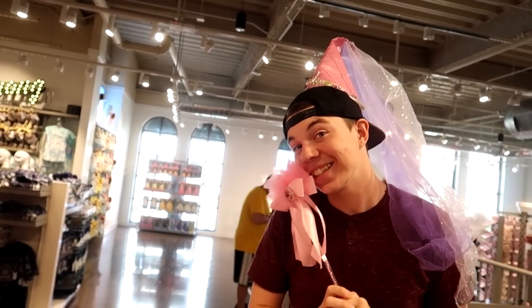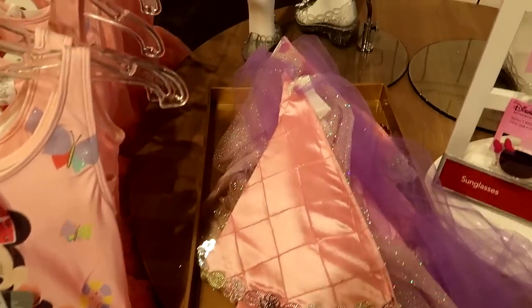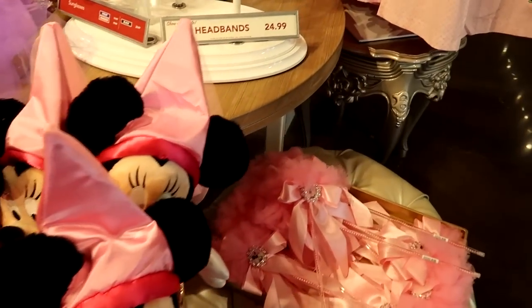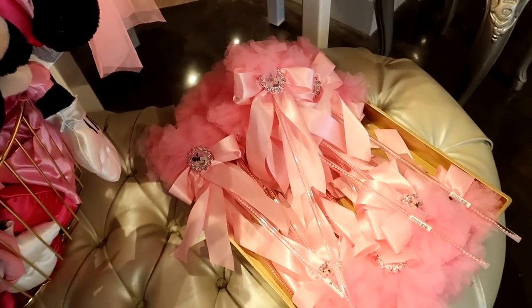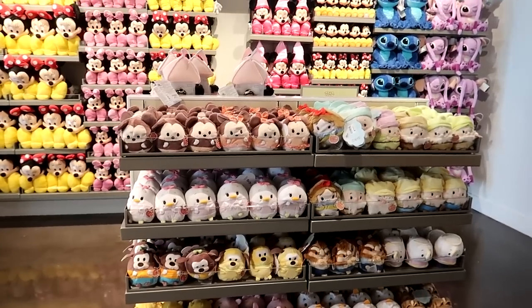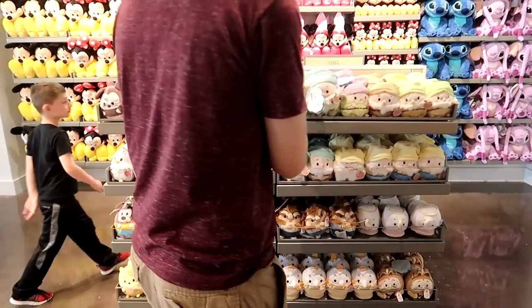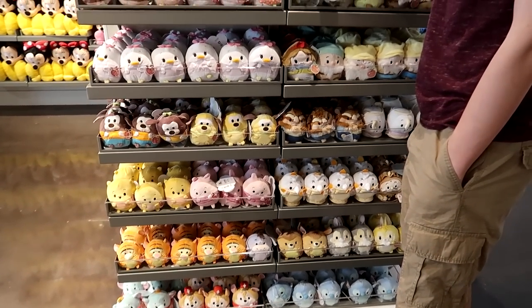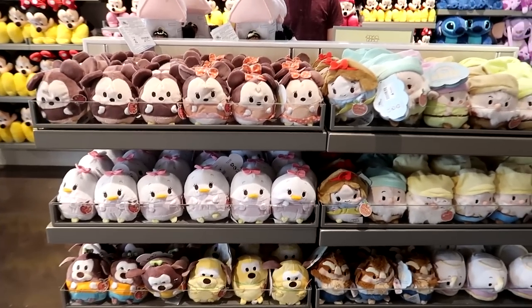If you need something kind of inexpensive for your little princess and maybe you don't have time to do Bibbidi Bobbidi Boutique, you can buy a wand and a little hat. The hat is $17.99 and the little pink mini wand is $19.95. They also have a ton of Tsum Tsums here — I've never seen this many.